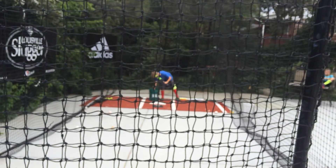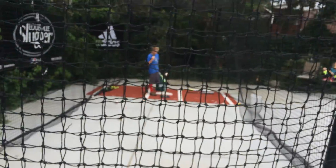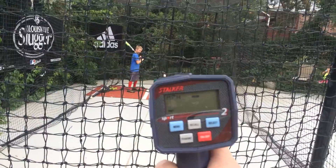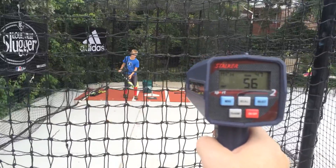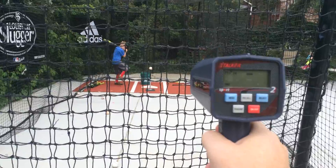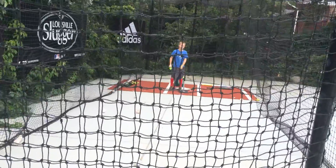Here is the DeMarini CF-8, the 2016 version — CF-8 drop-8. First swing: 56. Second swing: 56. Third swing: 56. The CF-8 also comes in consistently at 56 miles an hour.